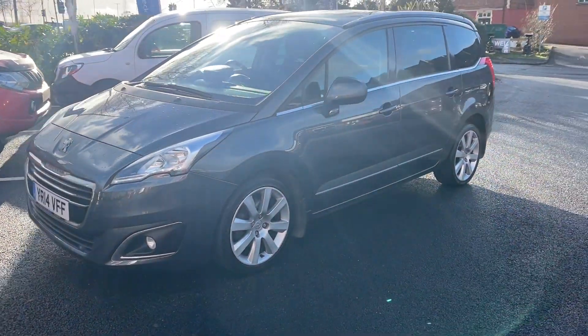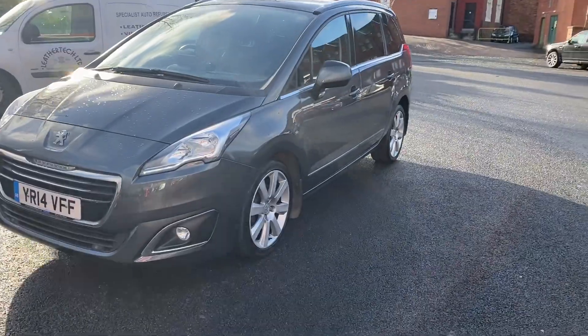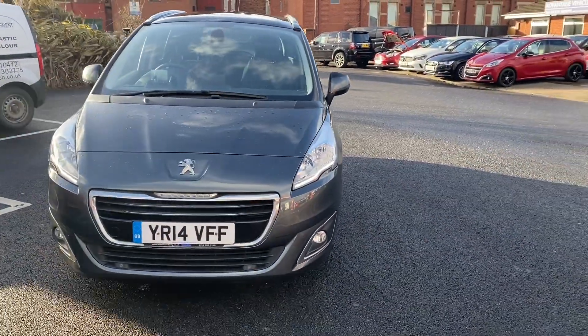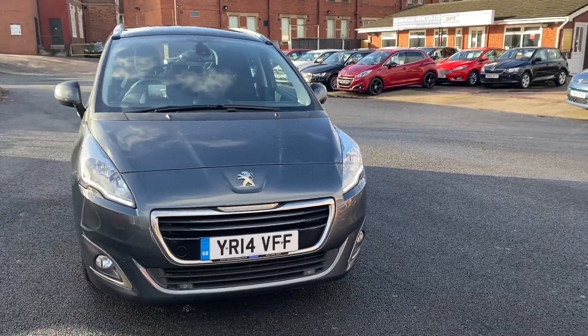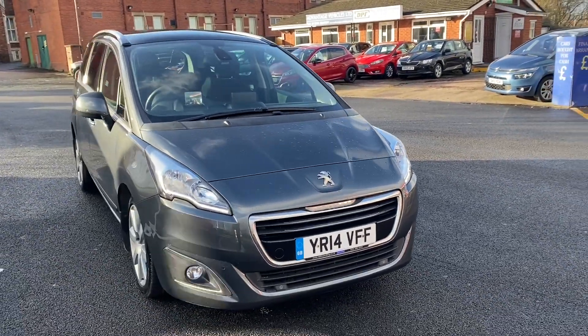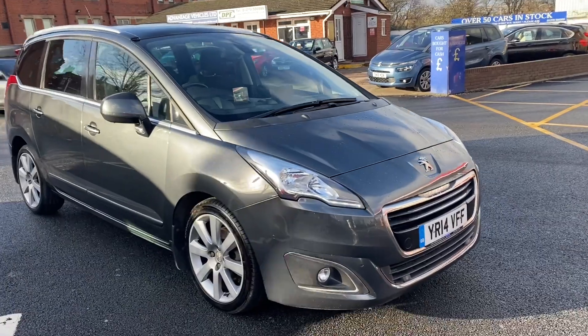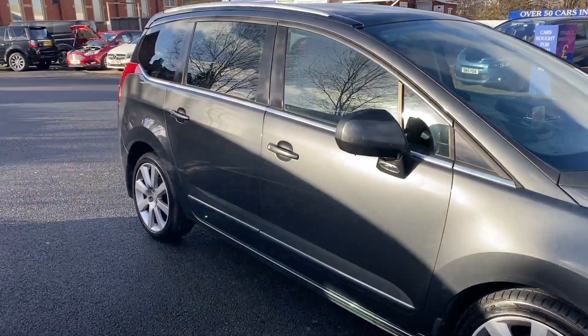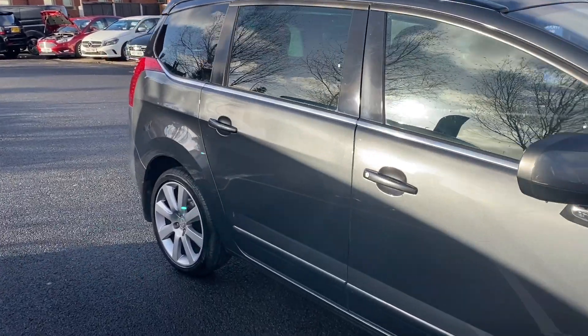Similarly, if you are looking to do finance on this vehicle, there is a finance calculator which you can use to get to the monthly figure that you are happy with, and then you can actually do the full application securely online. Or if you see this car and it is out of hours and you don't want to miss it, you can also leave a deposit on the Advantage Vehicles website.